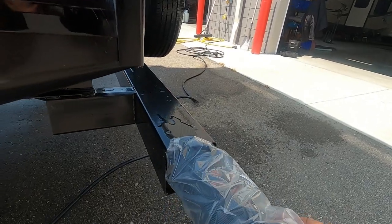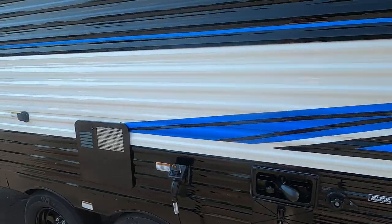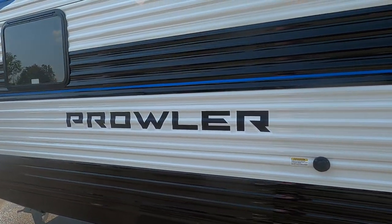Again, thank you so much for your purchase. Hope you enjoy this Prowler for many years to come. Happy camping!